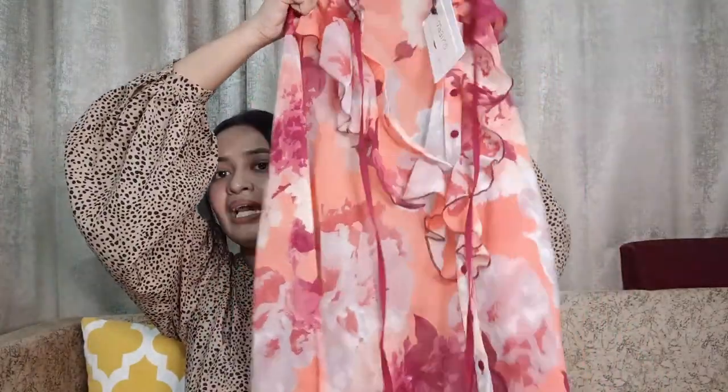There's ruffle detailing and all the buttons can be opened, so you can just use it as a cover-up as well. Yeah, this is the first one.